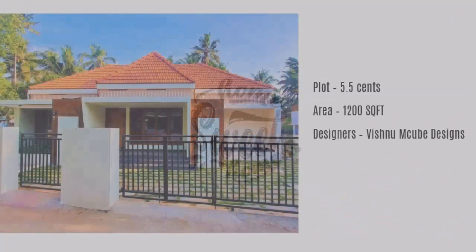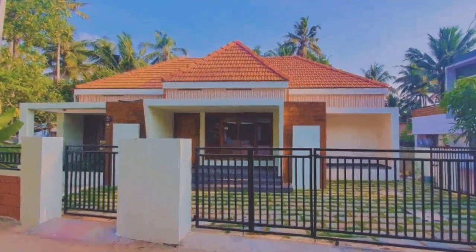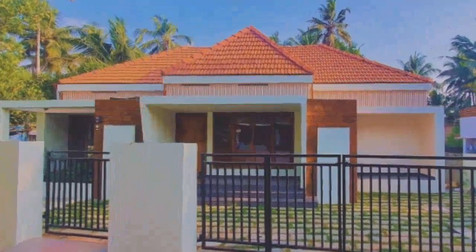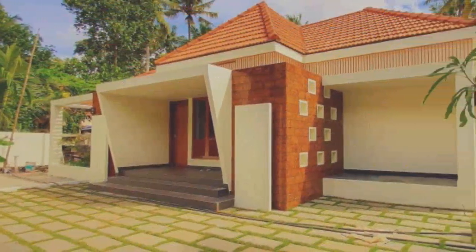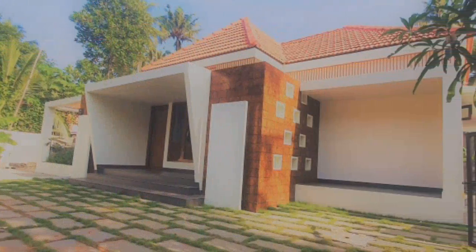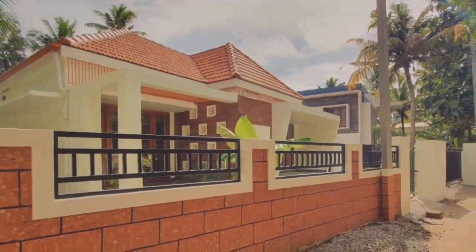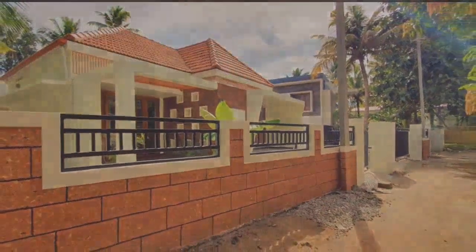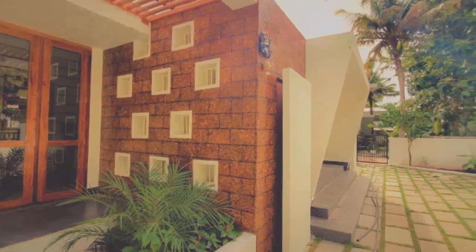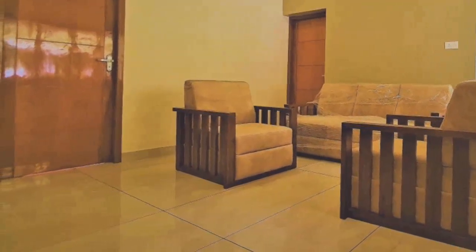Welcome back to Home Sweet Home. Today we feature a beautiful house built on a 5-cent plot in Kerala. The owner and his family are thrilled to share their experience of building a beautiful house on a reasonable budget of 22 lakh rupees. It was proper planning and amazing design that helped them build the house of their dreams.